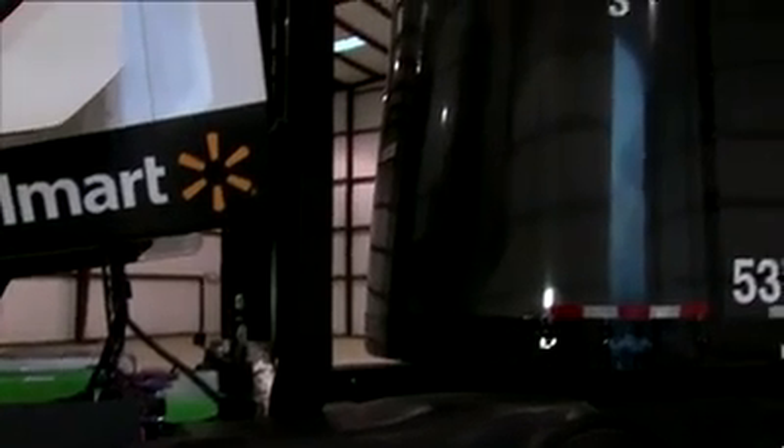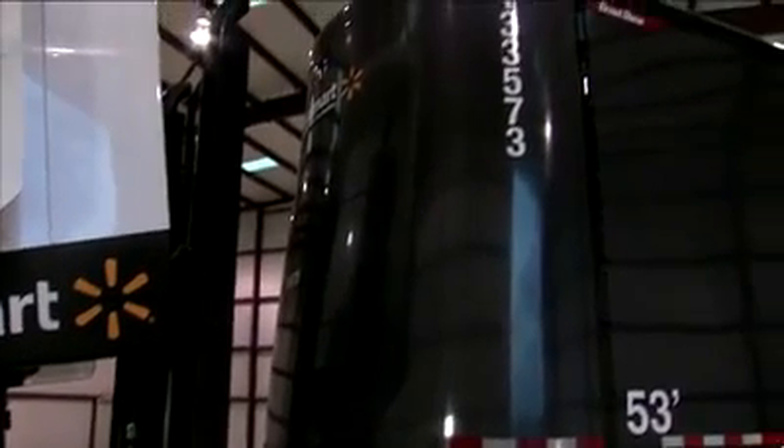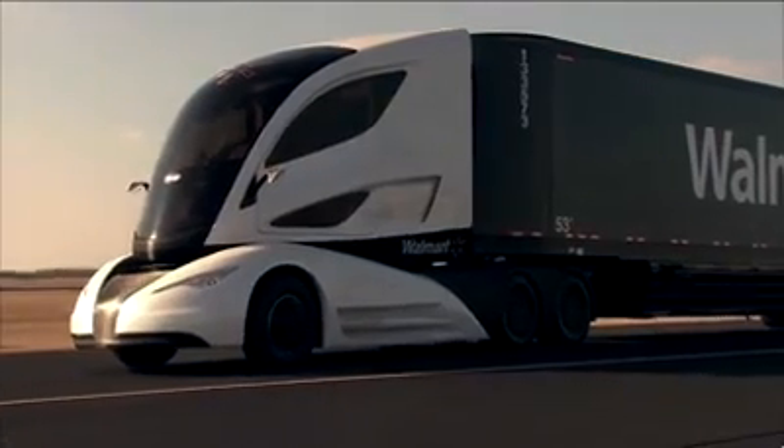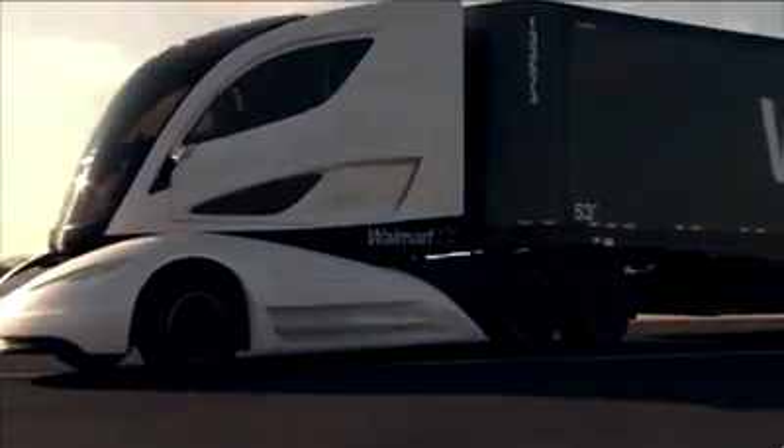Looking at the front of the trailer, you can see that the nose is convex, which increases the aerodynamics of the entire package, as well as adding additional cargo space inside the trailer.